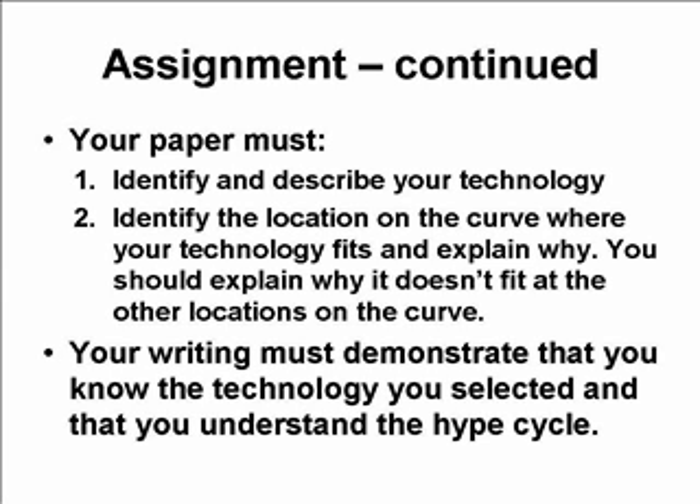I want you to consider the Gartner Hype Cycle and decide where on that curve your technology fits. You'll have to describe it in words — for example, 'halfway between the technology trigger and the peak of inflated expectations,' or 'my technology fits comfortably on the slope of enlightenment,' or 'my technology fits right at the bottom of the trough of disillusionment.' You should also explain why it doesn't fit at other locations on the curve, as that would help solidify your argument.